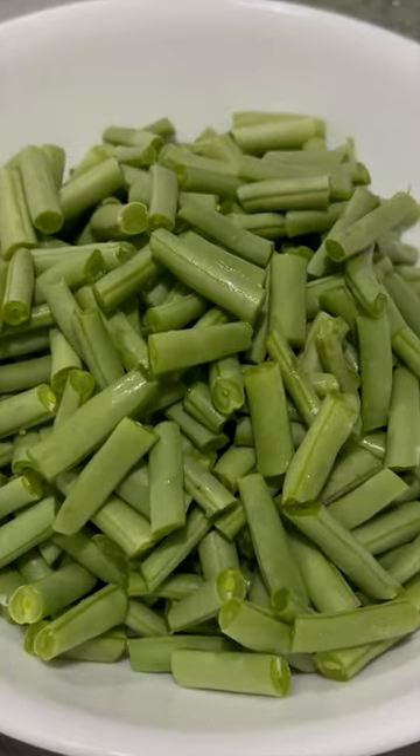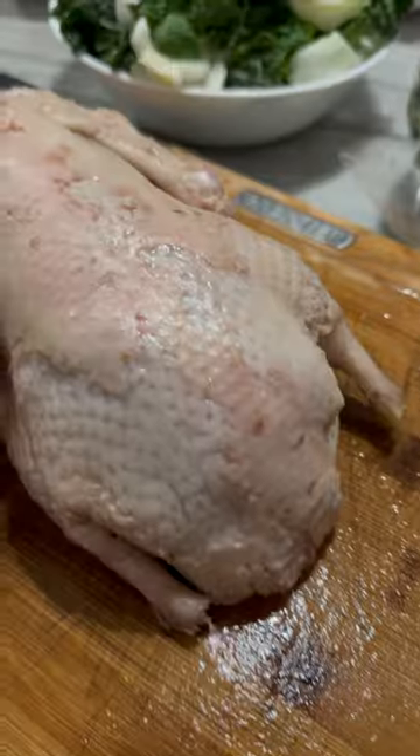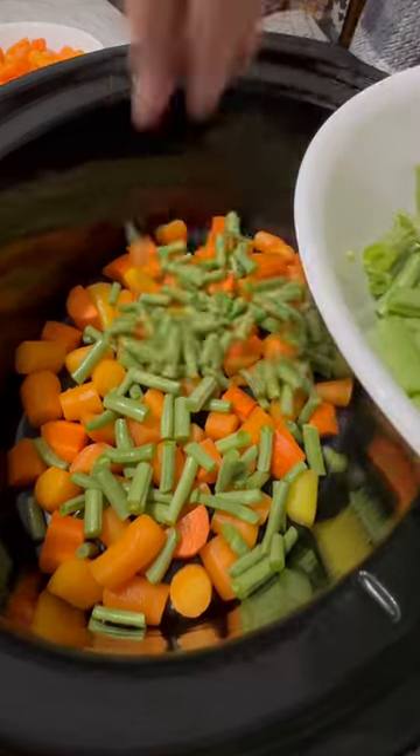Got a special farm-to-table dinner for our two Old English Sheepdogs. Thanks to my darling wife for making this farm-fresh food for our two pets. It's got a whole bunch of great veggies in it and a whole farm-raised duck, fully organic.